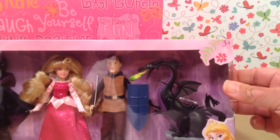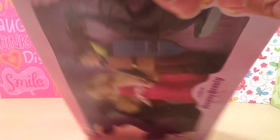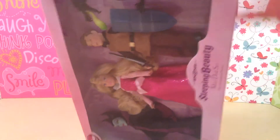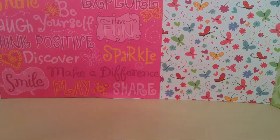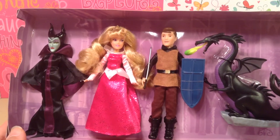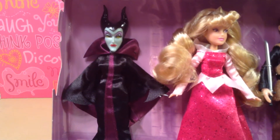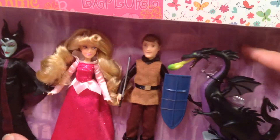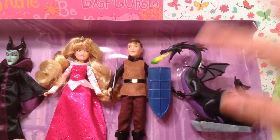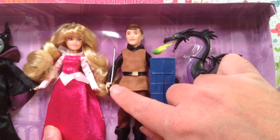So let me pull these guys out of here and show you what it looks like without the plastic on. There we go, let me set that aside. So Aurora's dress is just like the 11½-inch tall doll — it is sparkly, it is beautiful. Maleficent looks super stunning, she is so cute. The faint background sketch in the back is, of course, inside of Aurora's castle. And Phillip is so cute. These are removable — they're held on by little clear plastic bands.